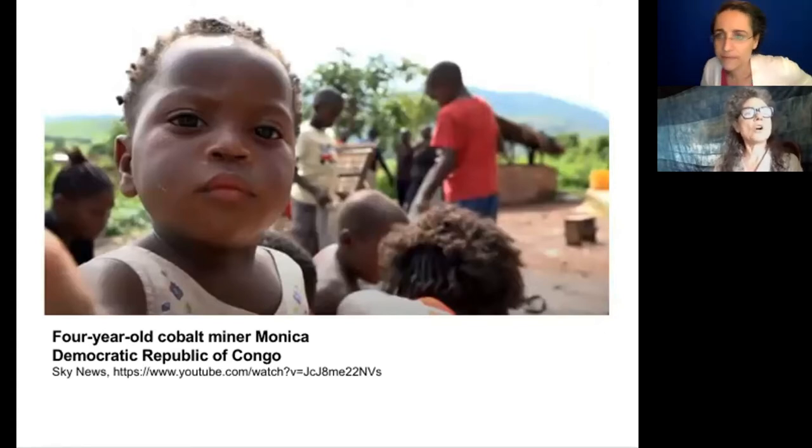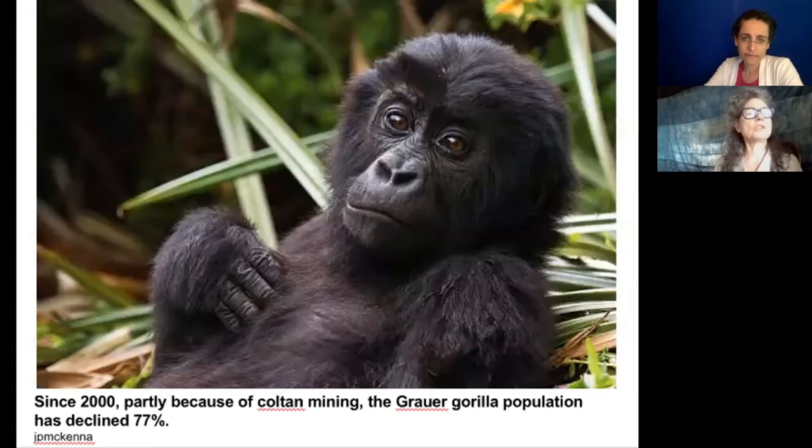As for coltan, more people have been murdered over coltan than any other single event since World War II. And since 2000, the grauer gorilla has lost 77% of its population, partly because of mining coltan for cell phones.